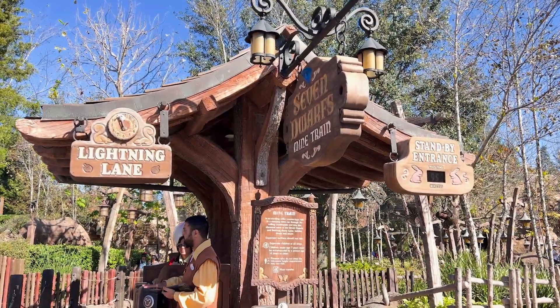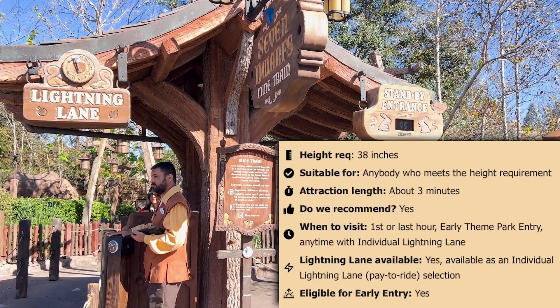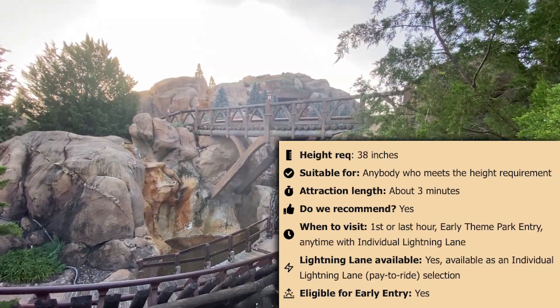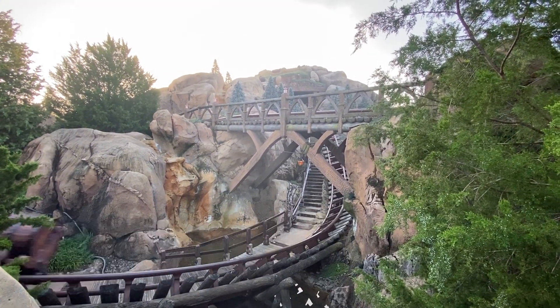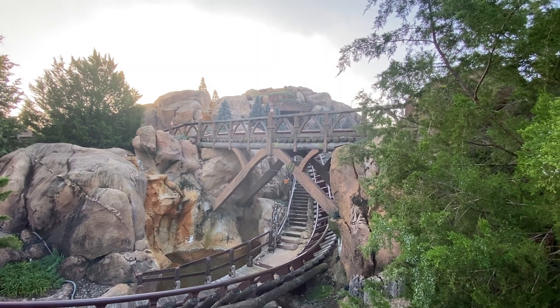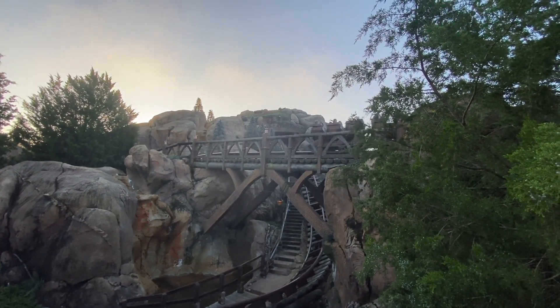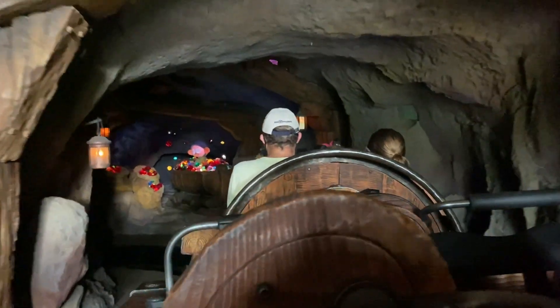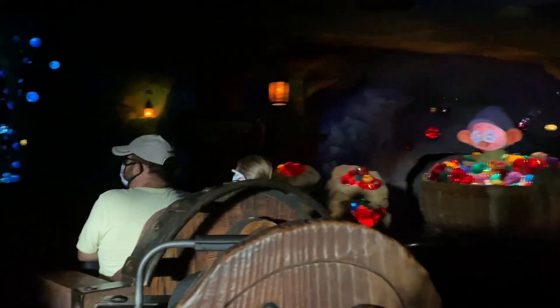Another popular ride in Fantasyland is Seven Dwarfs Mine Train. This is an easy coaster with about the same intensity as Big Thunder Mountain Railroad but themed to Snow White and the Seven Dwarfs. It is not an original mountain of Magic Kingdom — it's one of the newer attractions — but it is a popular ride for good reason. Where else can you board a mine car that swings and then take off up and down the hills? While we do wish this attraction was a little bit longer, it is still a great time particularly for young ones getting used to roller coasters and is the perfect way to celebrate Snow White and the Seven Dwarfs.